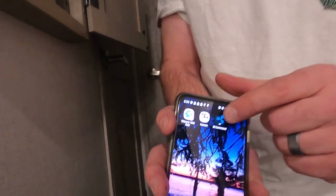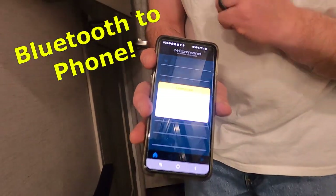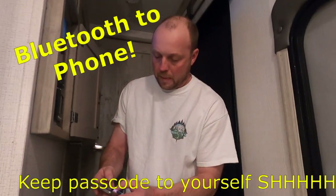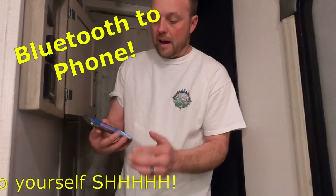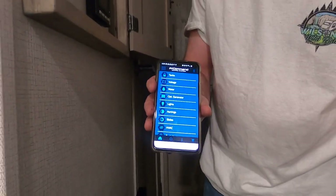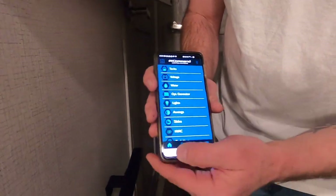On the app, it is called InCommand. You press InCommand and that's what it's going to look like. It's saying that it's looking for it, then I've got to put in my passcode. With that, it has everything that was on the touchscreen here, which is really, really helpful.